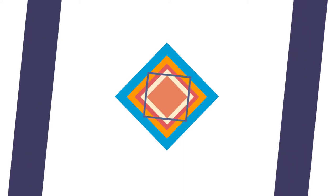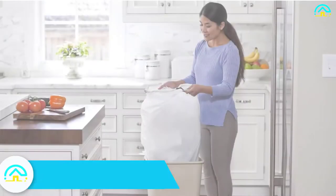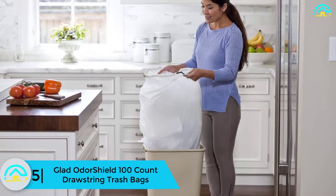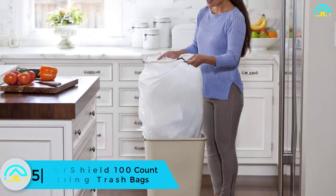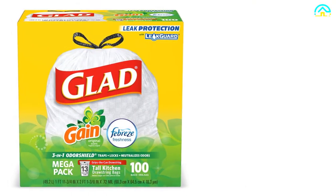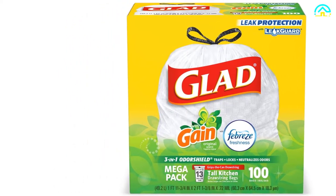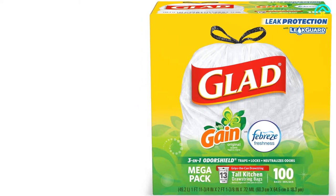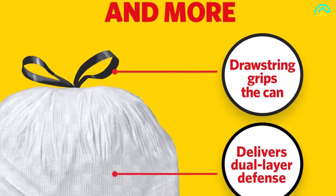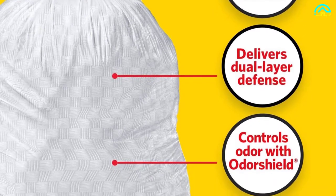Starting at number 5, we have the Glad Odor Shield 100-count drawstring trash bags. These handle routine household and kitchen demands as 13-gallon garbage bags in white plastic. The odor shield technology refreshes your kitchen by protecting against concentrated trash odor. It prevents tears and rips while allowing stretching at the top. The drawstring grips tightly on trash containers for easy removal, making these bags ideal for office and household chores.